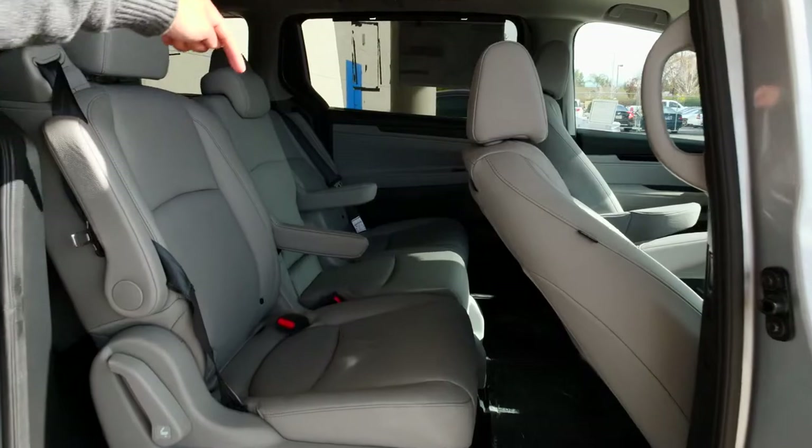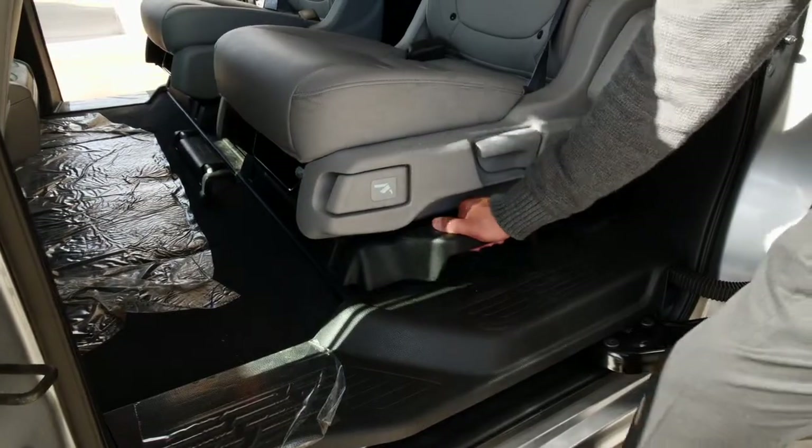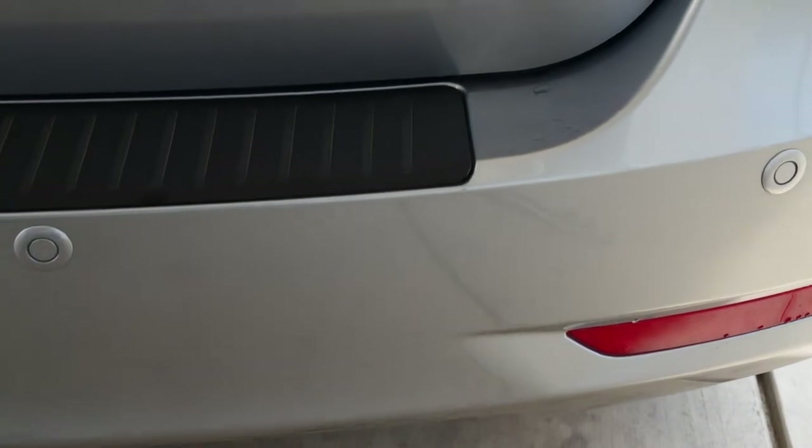You also have your second row seat, in which you can actually remove the middle seat and you'll be able to move this that way and from the other side this way. We also have the backup sensors.